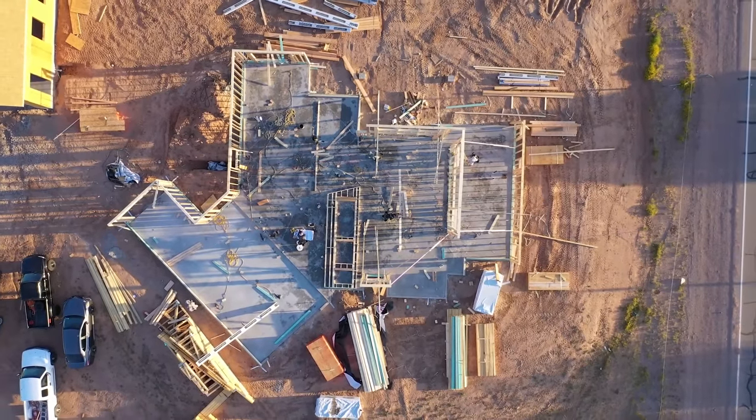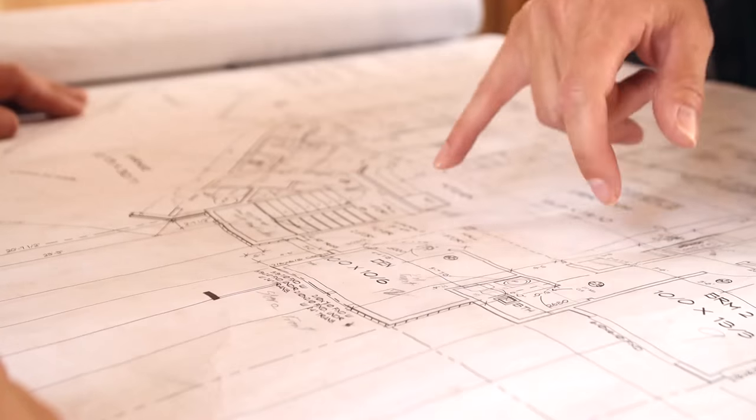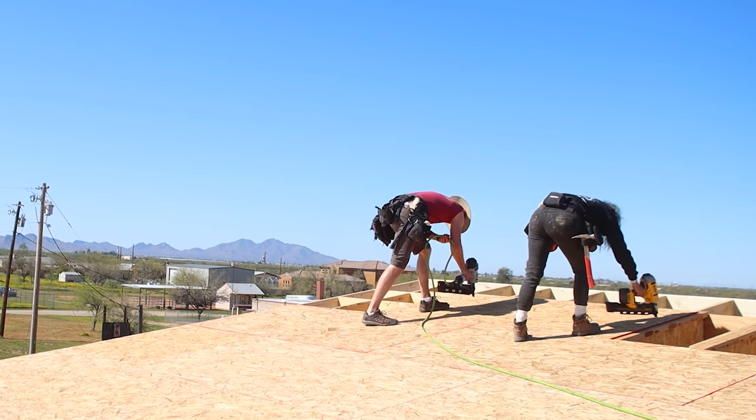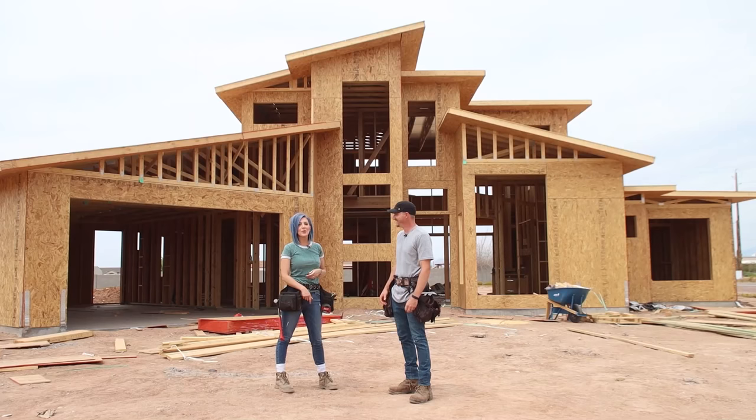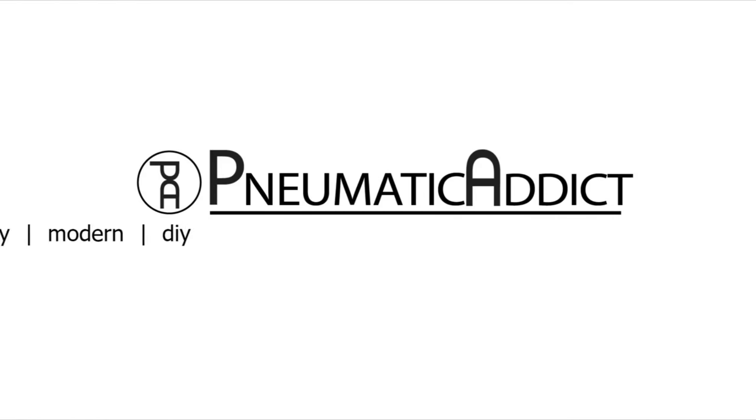I'm Alisha and I'm Bryce and we are building a modern house. We want a cool contemporary house and we need a workshop, but we have an impossible budget. So that means we have to get really creative and be prepared to roll up our sleeves and do some of the work ourselves. It'll be hard but it will be worth it.